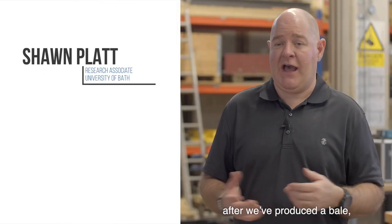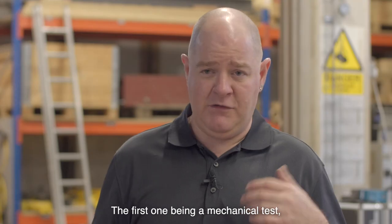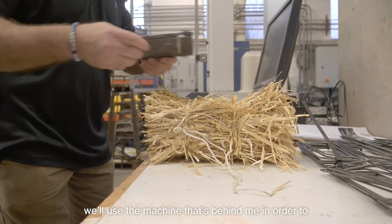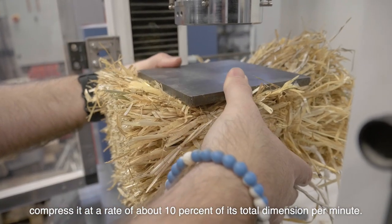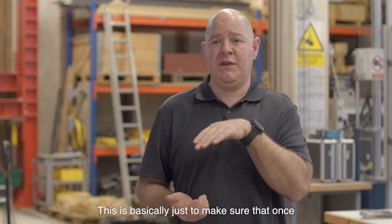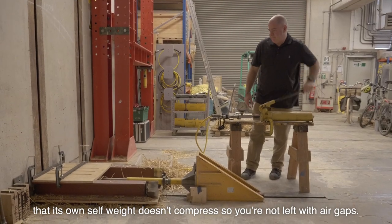After we've produced a bale, there are a few different characterisation tests we go through. The first is a mechanical test. We use the machine behind me to compress it at a rate of about 10% of its total dimension per minute. This is basically to make sure that once you have the insulation within a wall, its own self weight doesn't compress it and you're not left with air gaps.